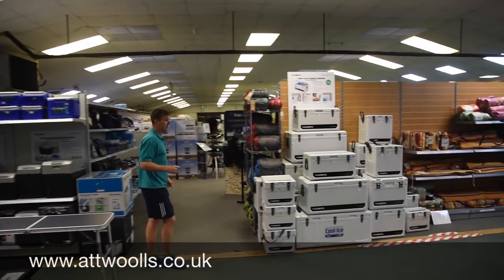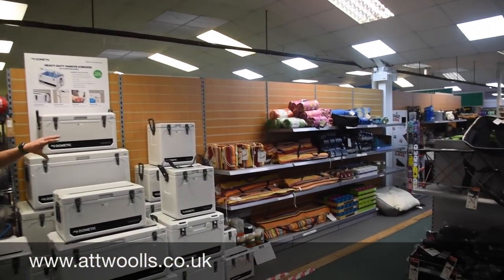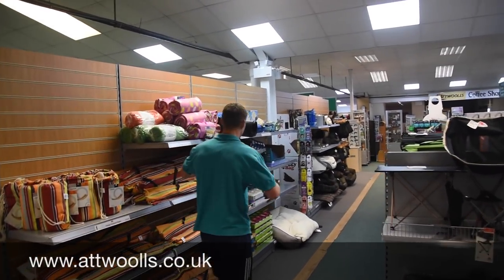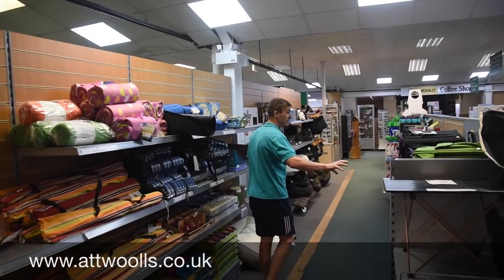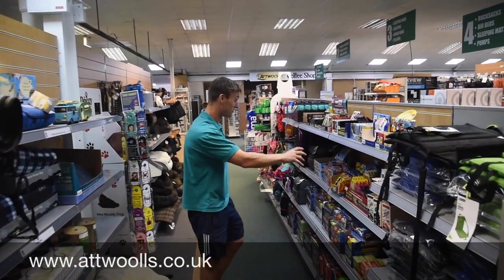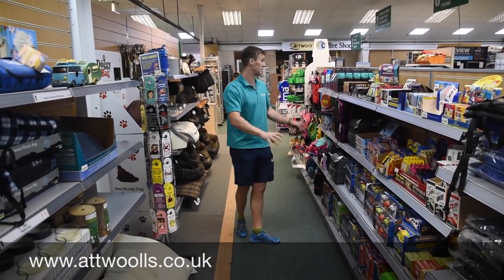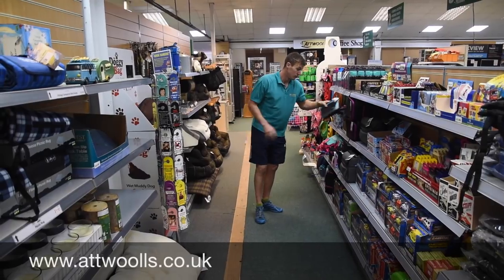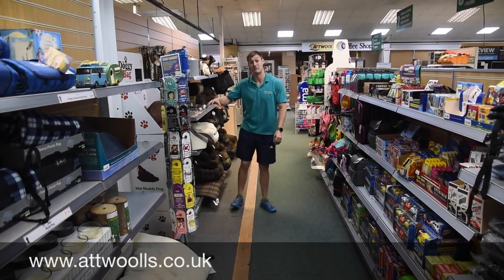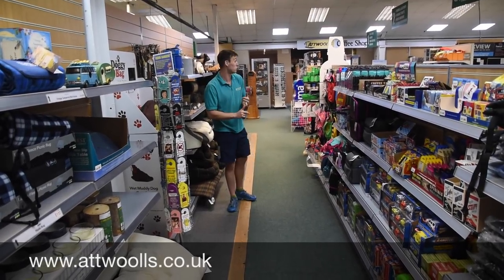That leads us back into a small section of dog beds, general things from hammocks to sitting mats, and even down to the most important thing when you're away camping — your top trumps, your games, something to keep the kids entertained. There's quite a good range of that as well as cool bags for general use — it doesn't have to be just camping based, it's also things you can use every day in your own household.